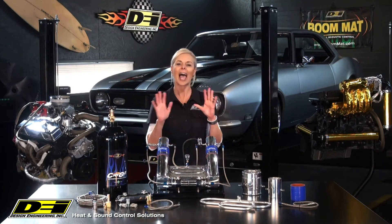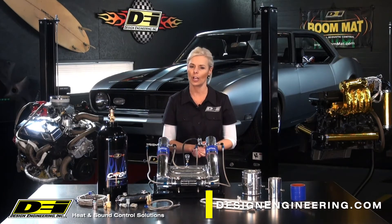Let us know if you have any questions or comments about Design Engineering's Cryo2 intake systems, and for more information on all DEI and BoomMap products, check out our website designengineering.com.